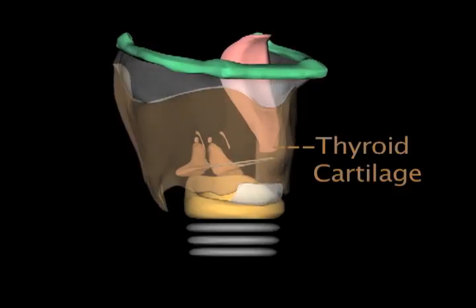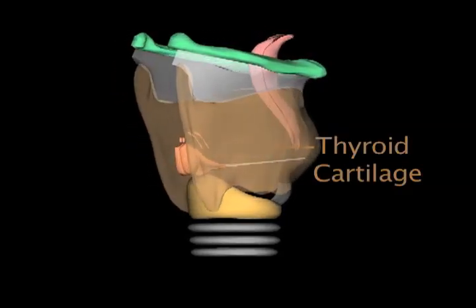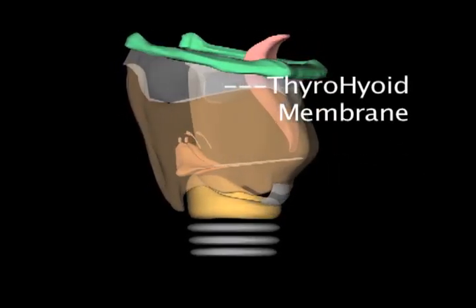The thyroid cartilage, better known as the Adam's apple, is shield-shaped with a notch on its top edge. The thyrohyoid membrane connects it to the hyoid bone above.